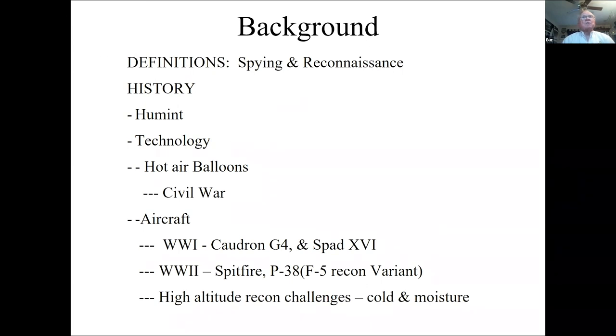Quick history: when we first started collecting information it was people on the ground, then on horseback. As technology evolved, the first vertical platform was hot air balloons, first used in warfare here in the Civil War, with many missions flown by Union forces over Virginia. The first use of aircraft was in World War One, and adversaries quickly set up airplanes with guns to stop reconnaissance — that's the advent of fighters.